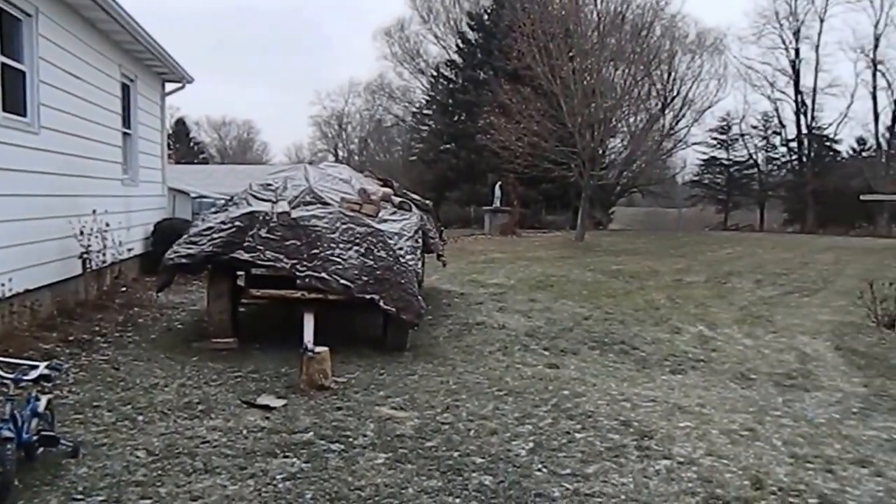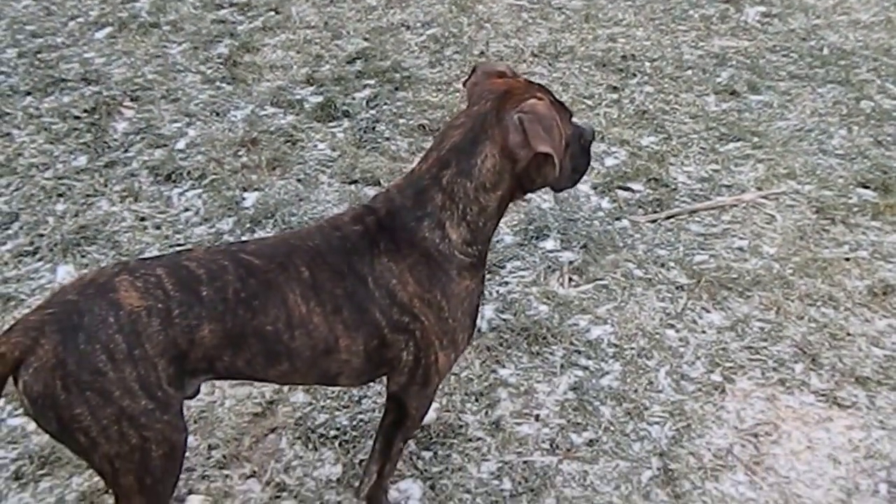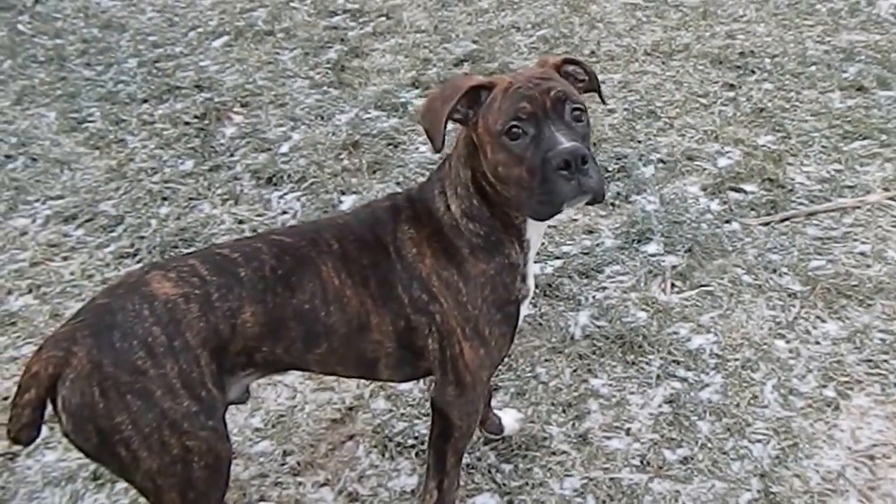It's January 1st, 2014. I haven't done a tour in several months, so I figured today would be the day. Do you want to go run? Let's go!